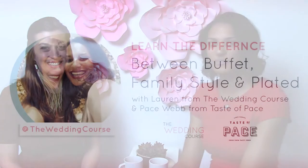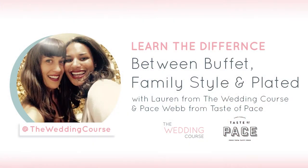Welcome back to The Wedding Course. I'm here again with my dear friend Pace of Taste of Pace, and today she's giving us the difference between buffet, plated, and family-styled meals for all of you who are curious about that.